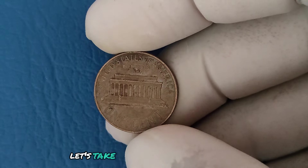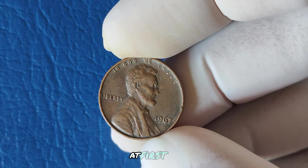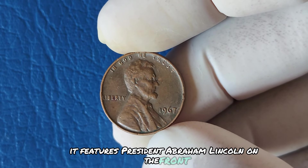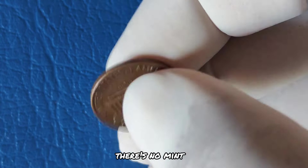Let's take a quick look at the coin itself. This is a 1967 Lincoln cent. At first glance, it looks like any other penny from the era. It features President Abraham Lincoln on the front, or obverse, and the Lincoln Memorial on the reverse. But here's where things get interesting: there's no mint mark.